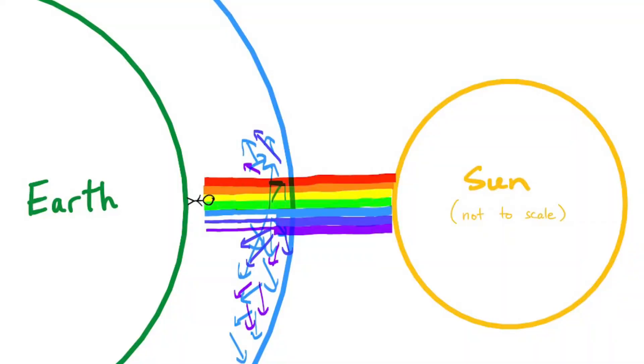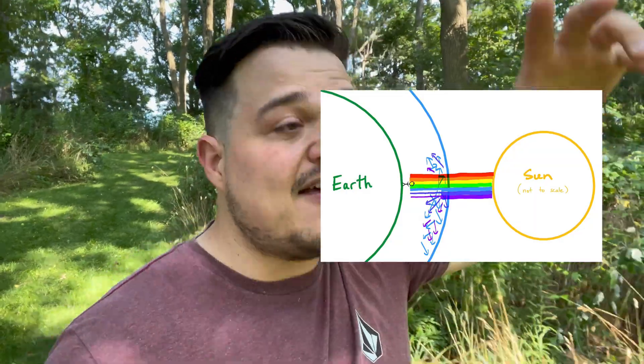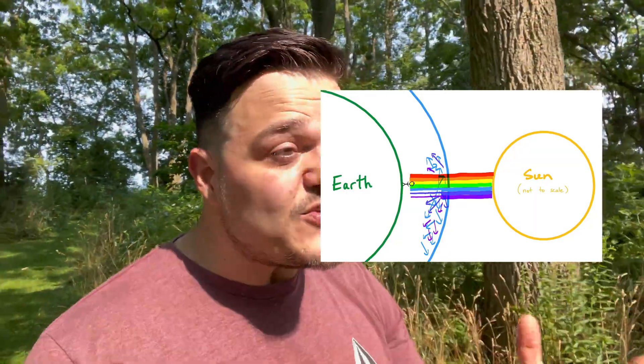The earth's atmosphere is actually very thin — if the earth was the size of an apple, our atmosphere would be as thin as the apple's skin. When the sun is directly above us, the light doesn't have a lot of atmosphere to get through, so only blue and violet light is scattered, filling the sky. Eventually that blue and violet light gets down to our eyes and we see it as blue. That's why the sky is blue.